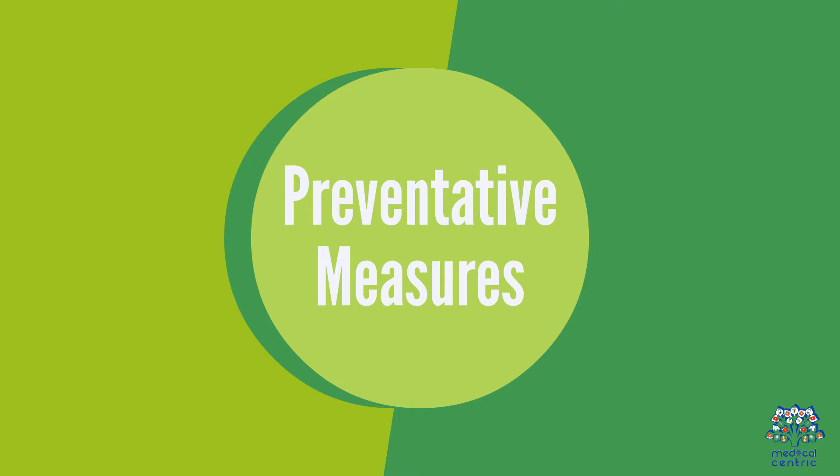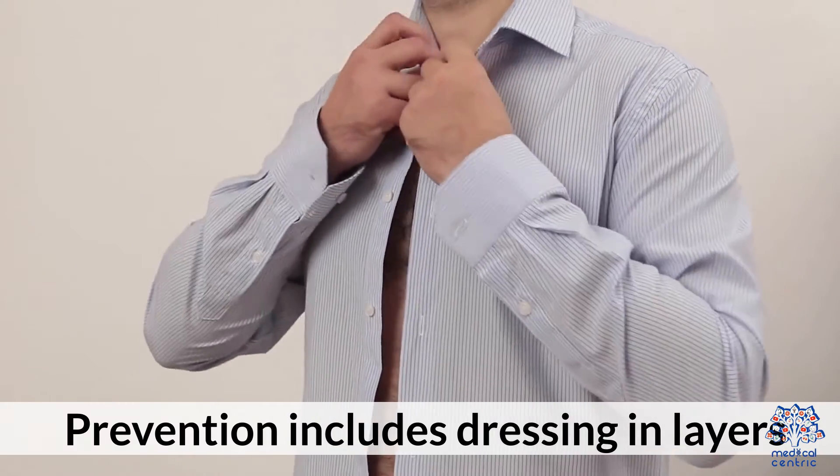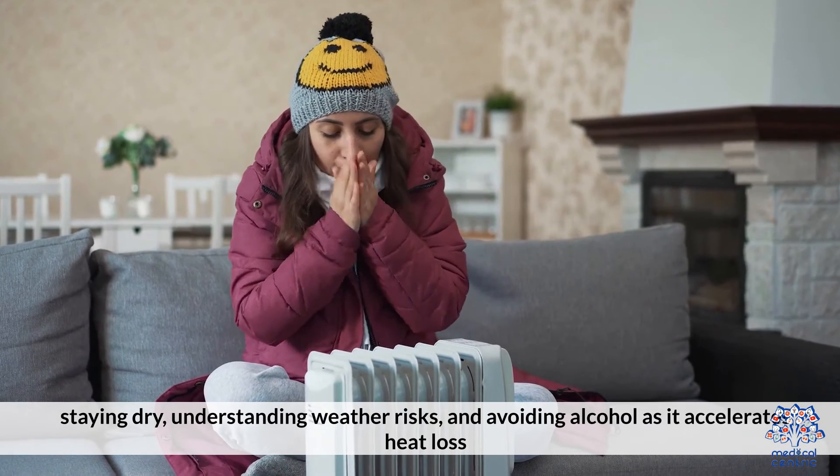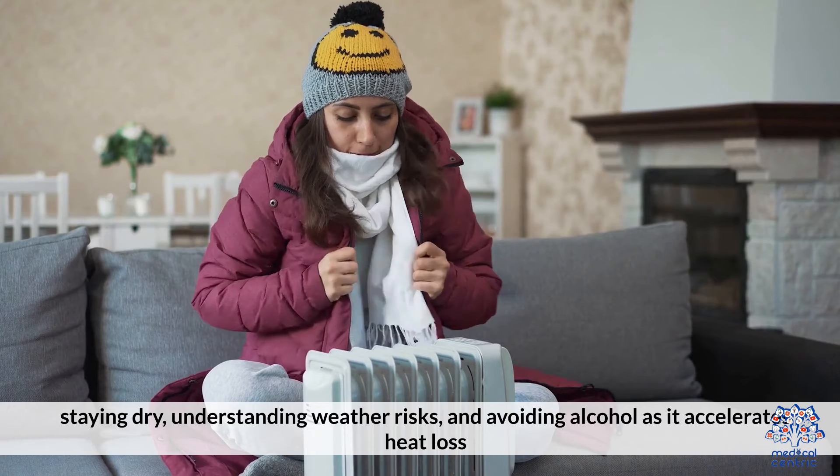8. Preventative measures. Prevention includes dressing in layers, staying dry, understanding weather risks, and avoiding alcohol, as it accelerates heat loss.